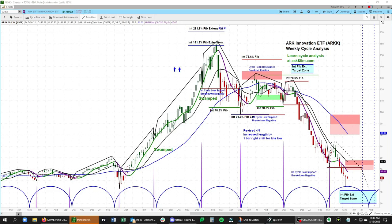Hello, this is Ari Ramachandran. In this video, we're going to walk through our weekly and daily cycle analysis for the ARK Innovation ETF — that's the ARKK.